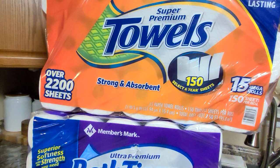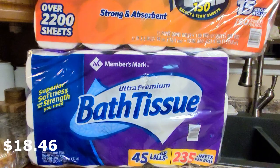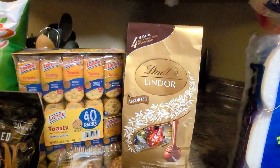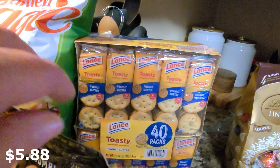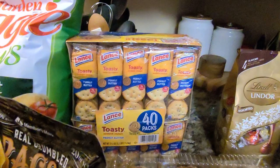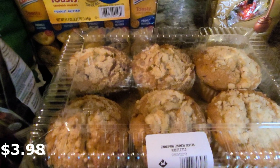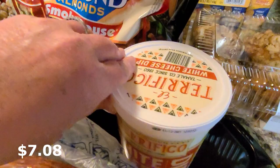Of course, we needed paper towels — we were almost out. These are great quality, select-a-size. And tulip paper, very good quality. We got a bag of Lindt Truffles, my daughter's favorite. I got a big 40-pack of Lance Peanut Butter and Crackers — buying just the 8-pack is so much more expensive, so these are a great deal at Sam's. We got this 6-pack of Cinnamon Crunch Muffins for $3.98 — they're so good and such a great deal. We also got a big container of white cheese dip that we absolutely love.